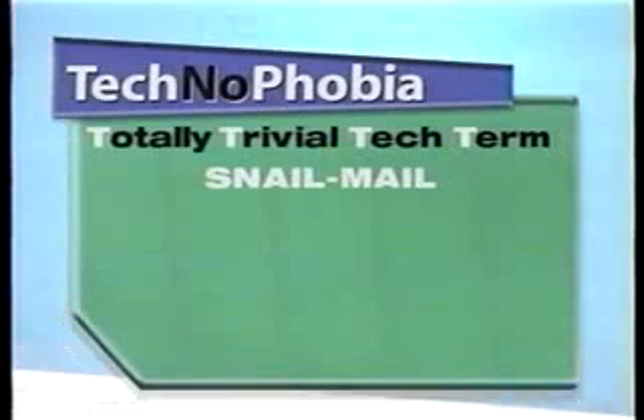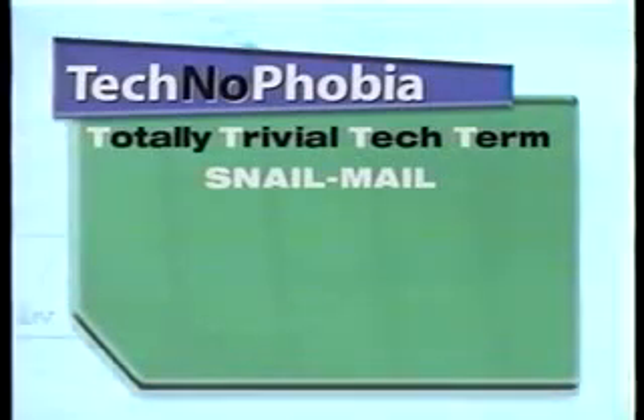Hey, everybody! Guess what time it is? It's time for the Totally Trivial Tech Term!